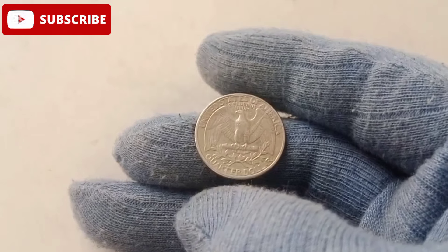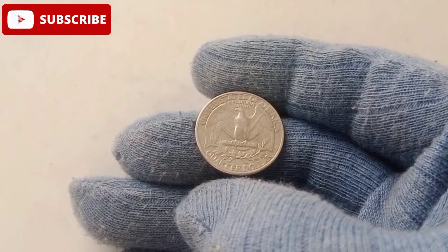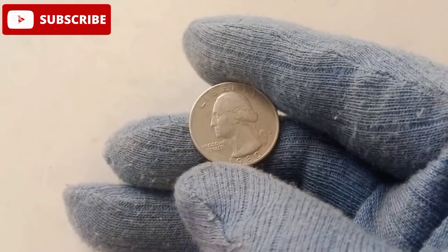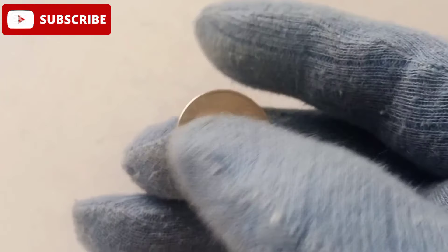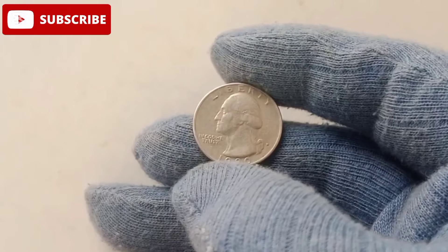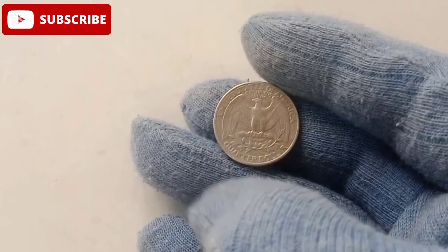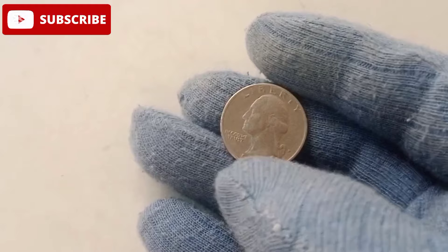The mint mark is a small detail that can make a big difference in a coin's value. In 1980, quarters were minted in three locations — Philadelphia (no mint mark), Denver (D), and San Francisco (S). While quarters from all three mints have their charm, the Denver and San Francisco issues are particularly sought-after due to their smaller mintages and unique varieties. One of the most valuable 1980 quarters comes from the Denver mint, where a rare error during production created a highly coveted variant so rare that even seasoned collectors dream of adding one to their collection.